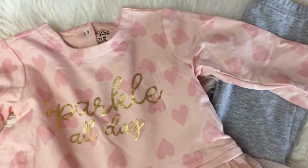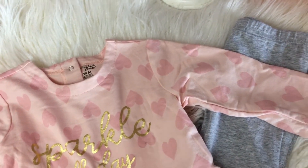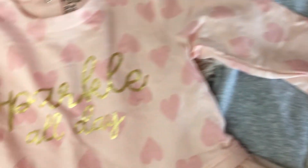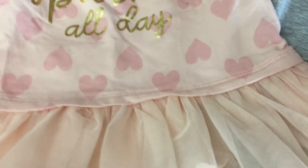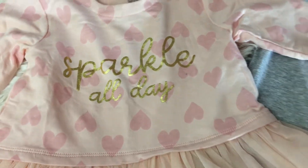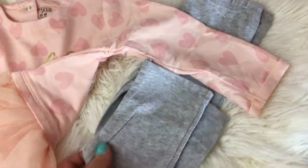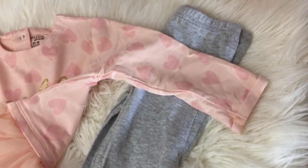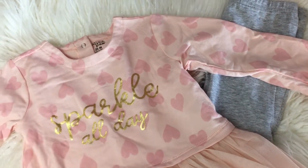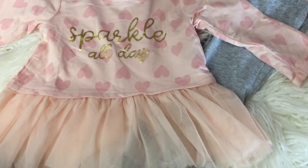Another really cute outfit in a 24 month size is from Chickpea. It's a really cute long-sleeve top with this really adorable tutu skirt with heart patterns, and I love the gold sparkle. It's paired with plain gray leggings that came with it. This was another great deal — down to $18 from $50. I'm loving the gold, pink, and the little tutu.